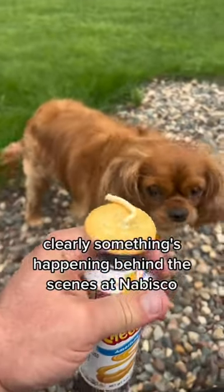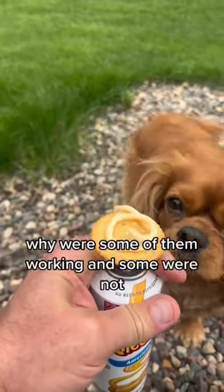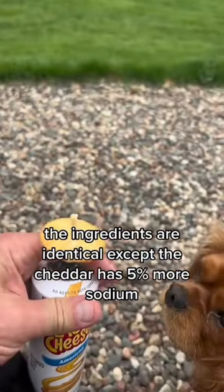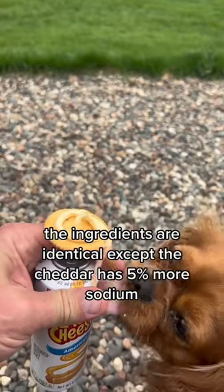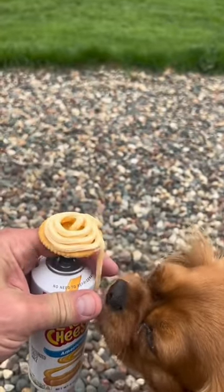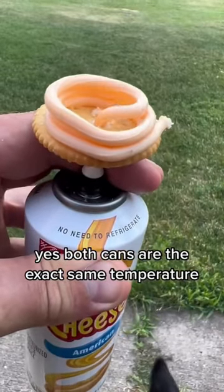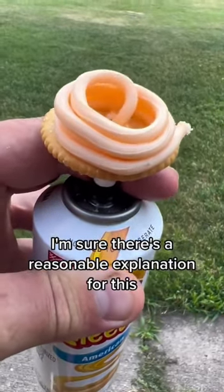Clearly something's happening behind the scenes at Nabisco. Why were some of them working and some were not? The ingredients are identical except the cheddar has 5% more sodium, which I doubt is going to impact the thickness of the cheese. And I know what you're thinking — yes, both cans are the exact same temperature. I'm sure there's a reasonable explanation for this.